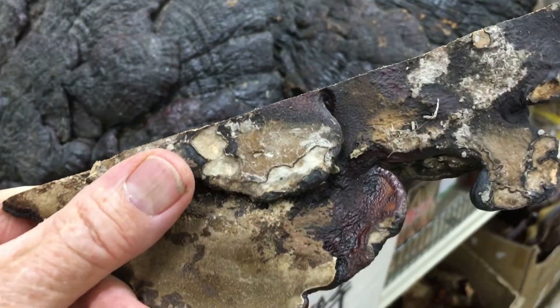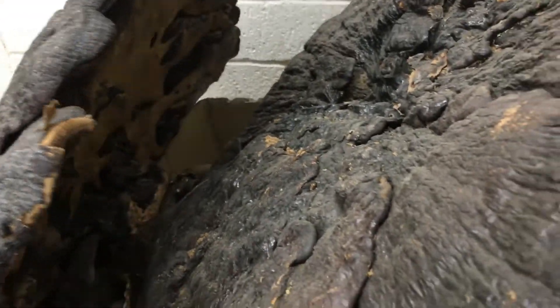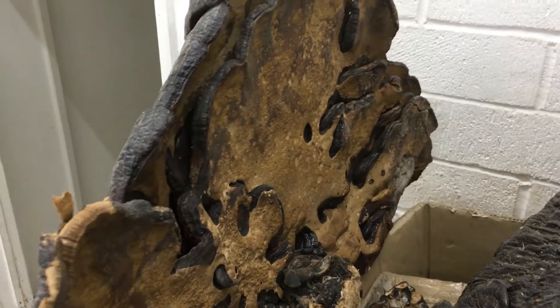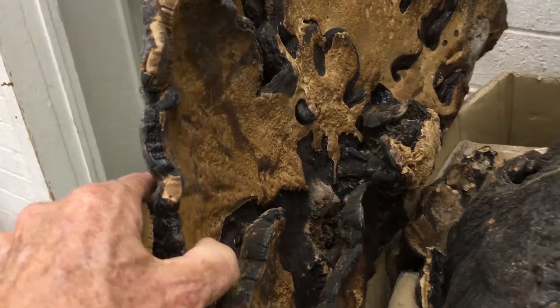We'll start out with this giant black Reishi. You can see the cross section there of it, and here's a video of the back showing the pores. There's a smaller one and then a larger one behind it — this is really the largest Reishi I've ever seen.